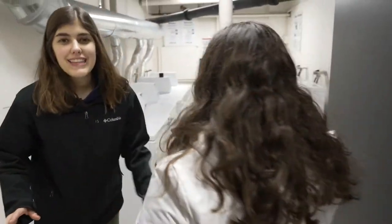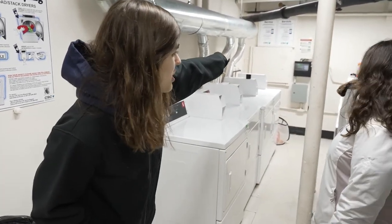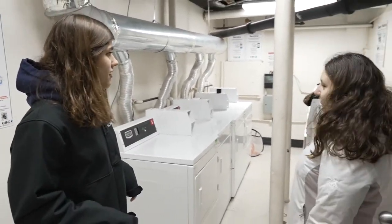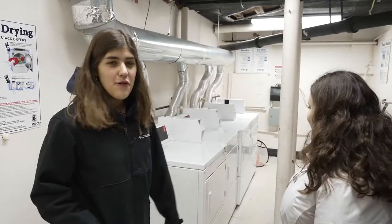It's quite loud in here, but this is the laundry room. You pay in that little machine over there. A lot of people are doing laundry right now. They've got laundry up on the machine, but yeah, these are just a few of them.